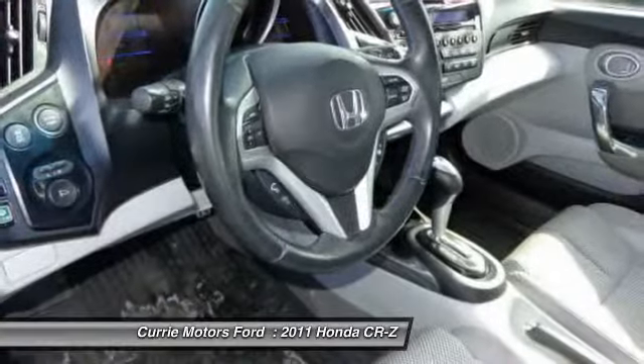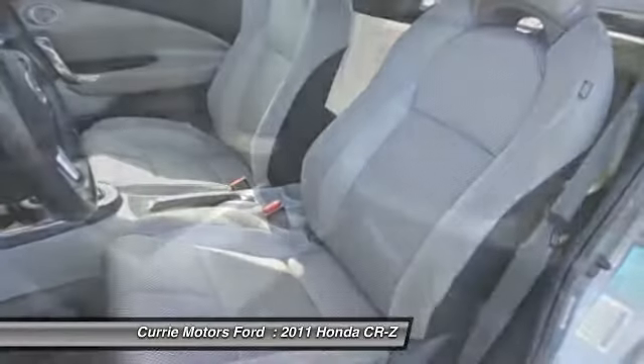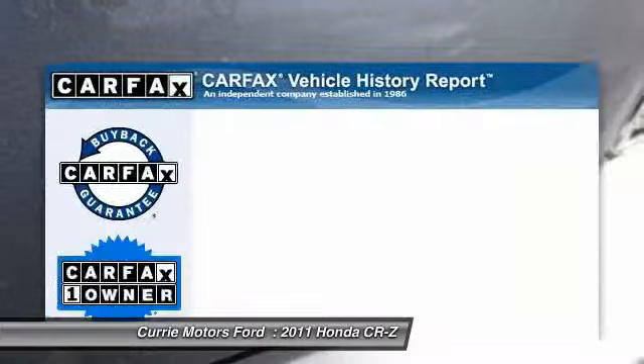Traction control, airbags, dual airbags, alloy wheels, front air conditioning, cruise control, AM FM stereo with CD player, keyless entry, MP3 player, and rear window defroster.